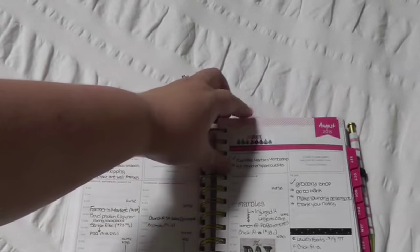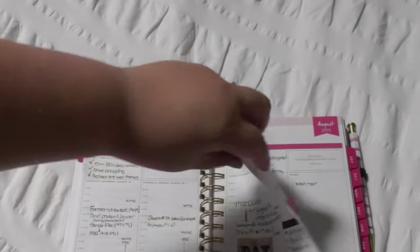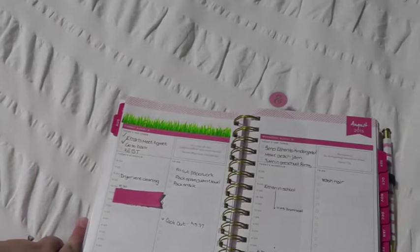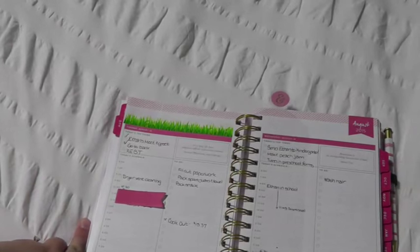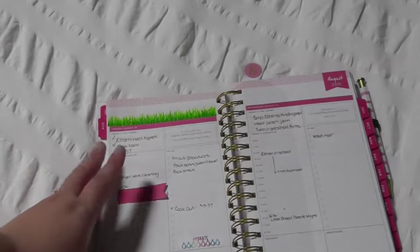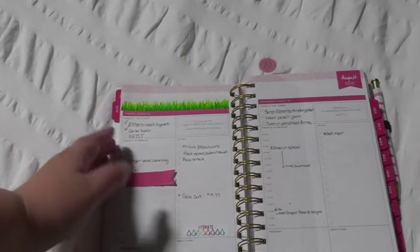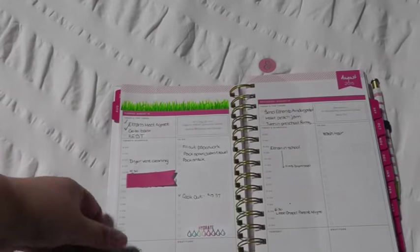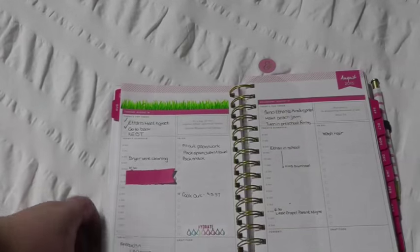I also printed out some Hydrate stickers from a free printable so I can keep track of that on my daily as well. And I haven't done too much decorating since I've been injured, but the plan is to use this as more of a creative space. I'm still doing all of my main planning in my Filofax — all of my weekly and monthly. So I'm going to come up with a creative use for the monthly — maybe little doodles or something for each day, so I have a pictorial representation. And while I'm not artistic, it could be fun.